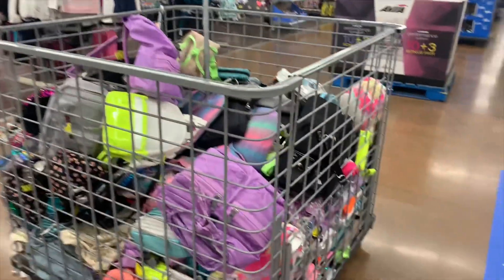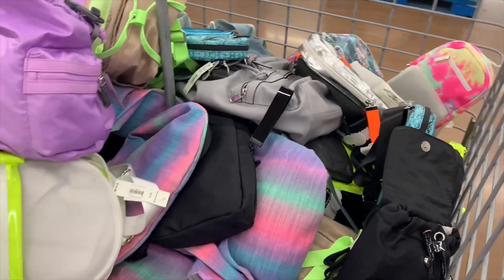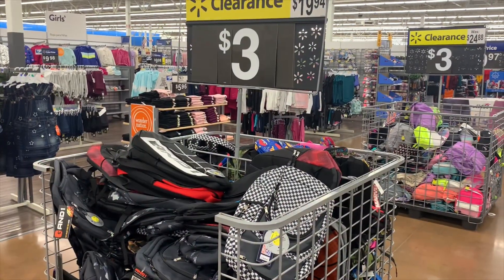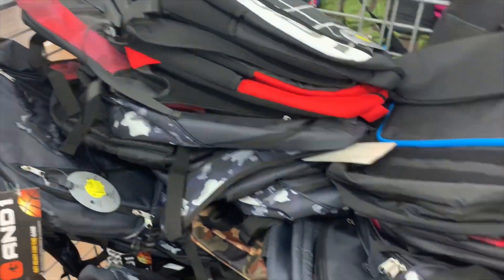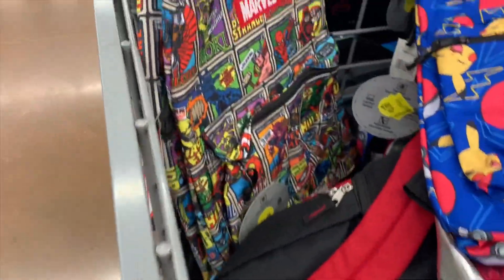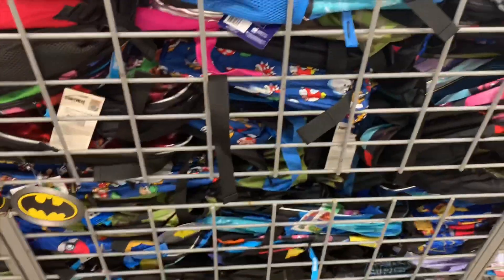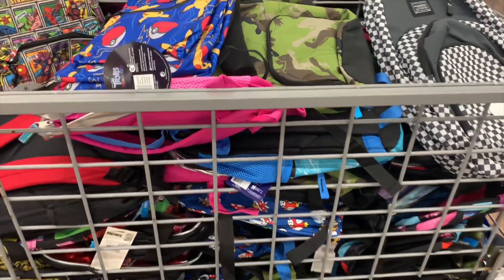They have all the lunch bags and backpacks over here now. The ones in this bin are three dollars — I scanned them and they were pretty much all three dollars with all kinds to choose from. The ones on the side were nine dollars and are now down to three. There's camo, checkered, and all kinds. On this side they have kids' ones — Marvel, Pokémon, Fortnite, eSports — and look how many there are. They're three dollars now and might even go lower.